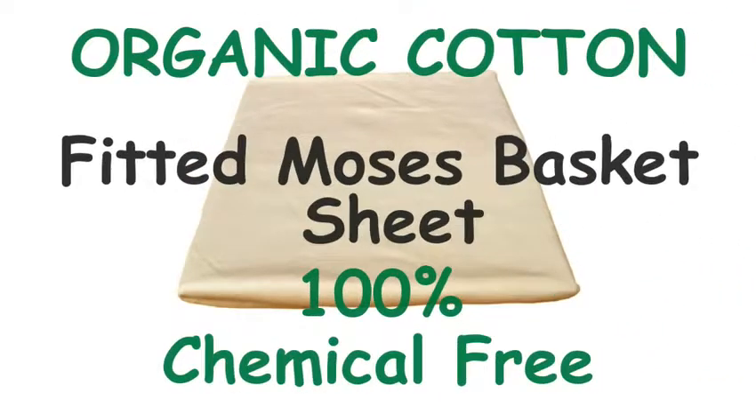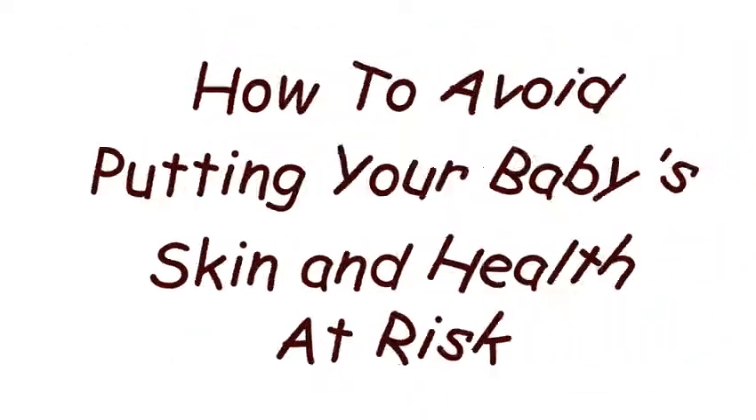Organic cotton fitted Moses basket sheet, 100% chemical free. How to avoid putting your baby's skin and health at risk. Hi, thanks so much for clicking on this page. In this short video I'd like to show you how our organic, chemical free baby bedding can make a life changing difference to you and your baby.